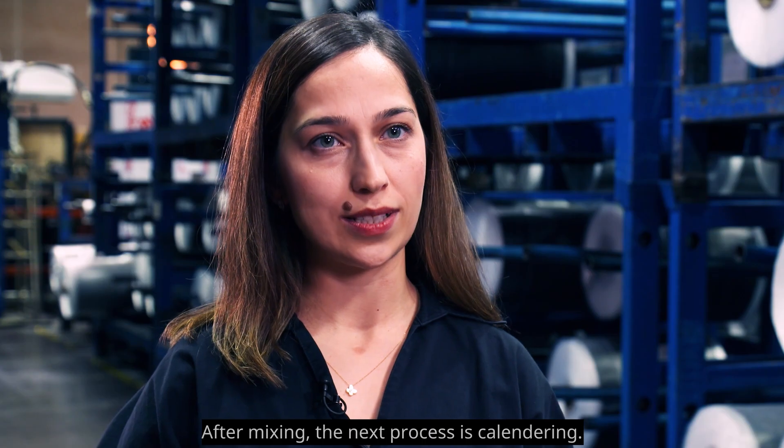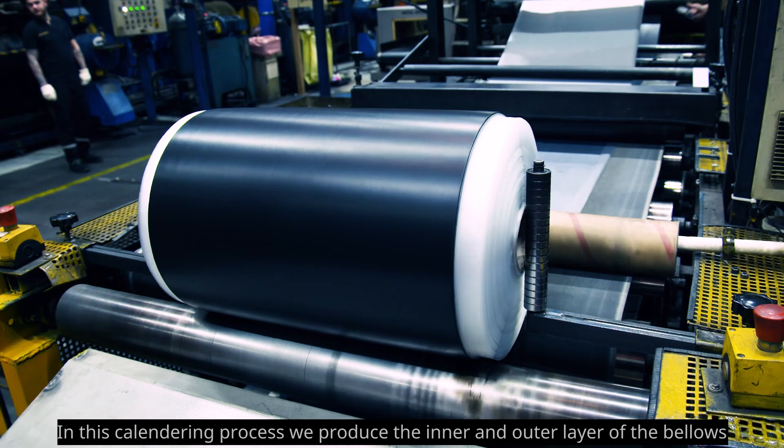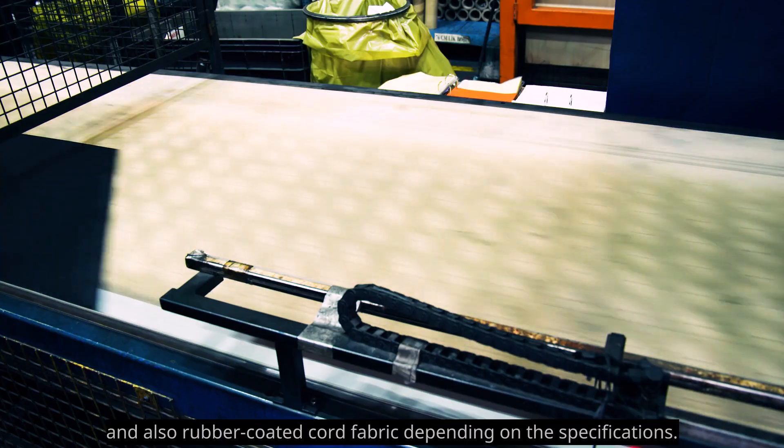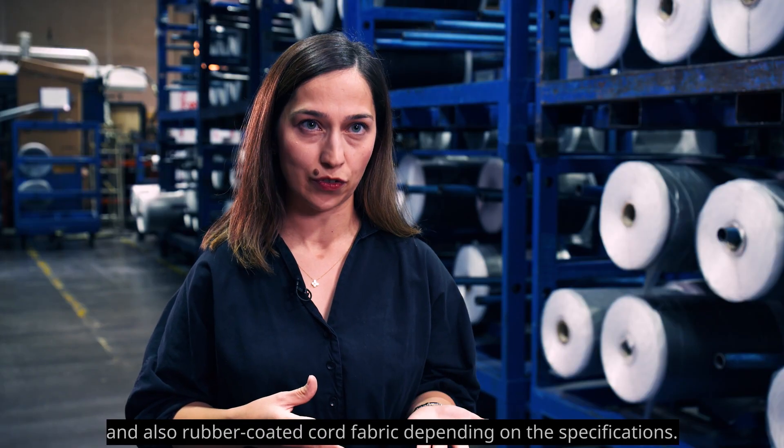After mixing, the next process is calendaring. In this calendaring process, we produce the inner and outer layer of the bellows, and also rubber-coated cord fabric, depending on specifications.